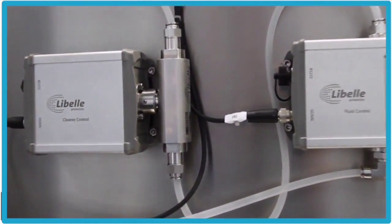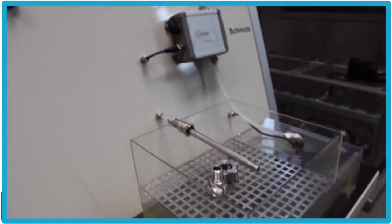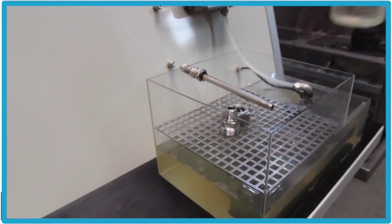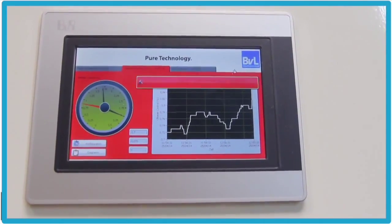The Libelle, developed by B4Air, for instance, signals when the bath needs to be changed, monitors the cleaning agent concentration, and tops up cleaning agent independently.